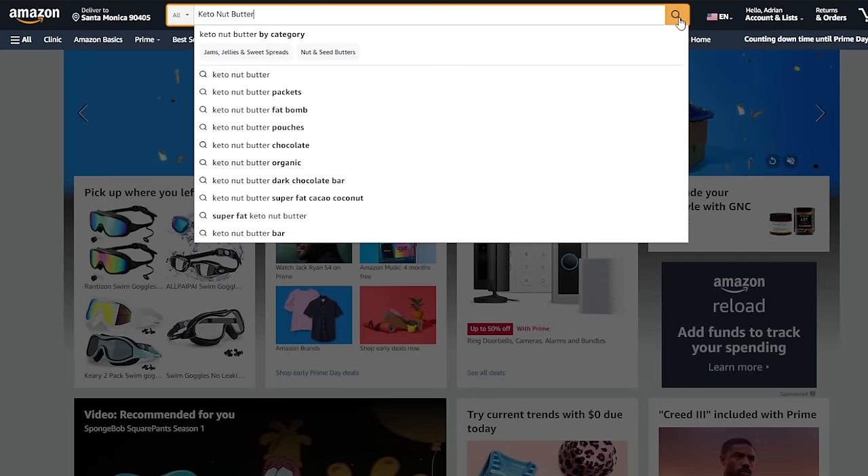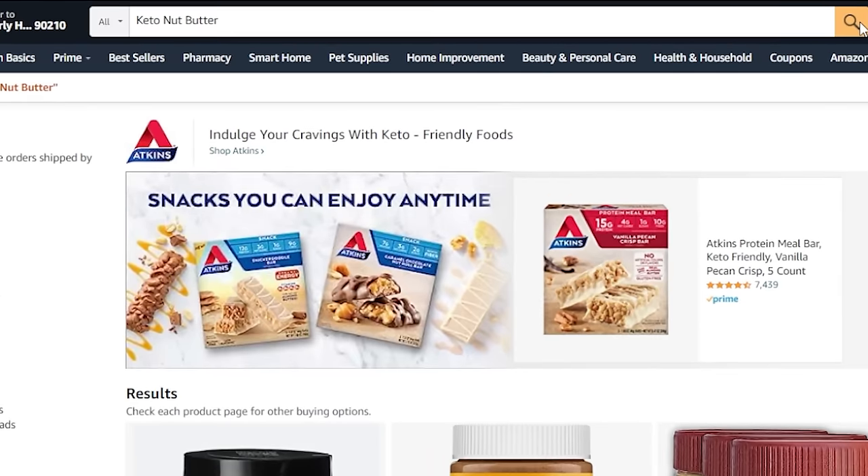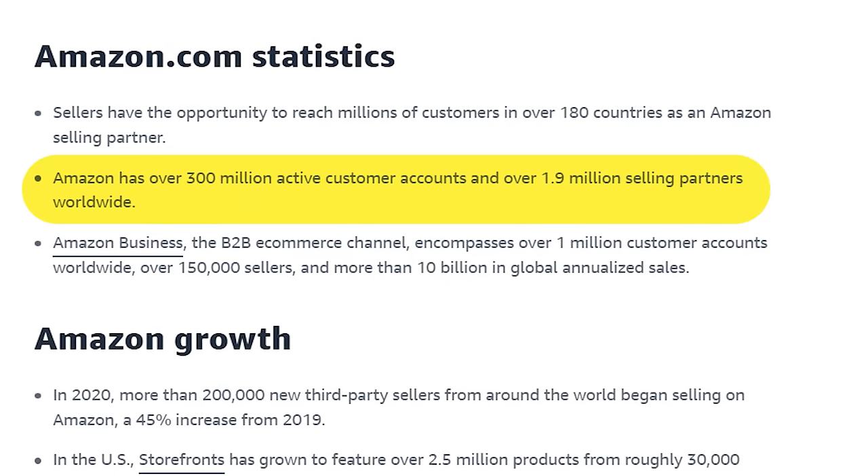I'm going to put five minutes on the timer and show you how quickly you can find a great product to sell on Amazon. The key to having success on Amazon is to realize that amazon.com is just a search engine — people go to Amazon, type in what they want to buy and hit enter. What they type is called their search phrase or keywords. If you can find out what people are searching for on Amazon, you can find out what they want to buy, and if you know that, you can sell them that exact product and make a ton of money.